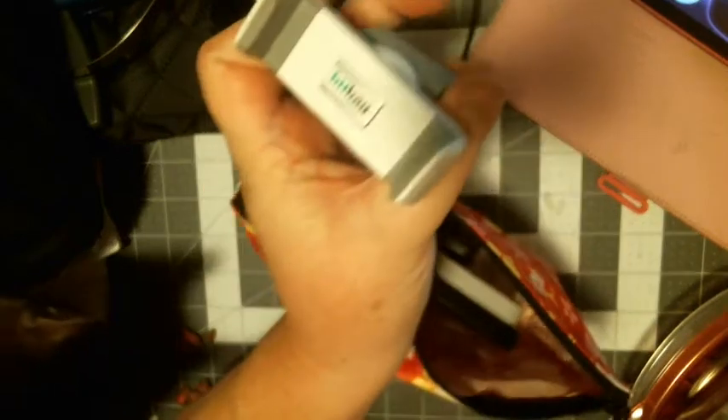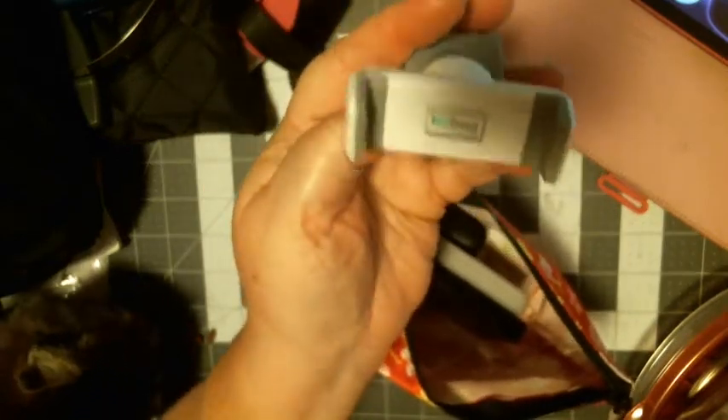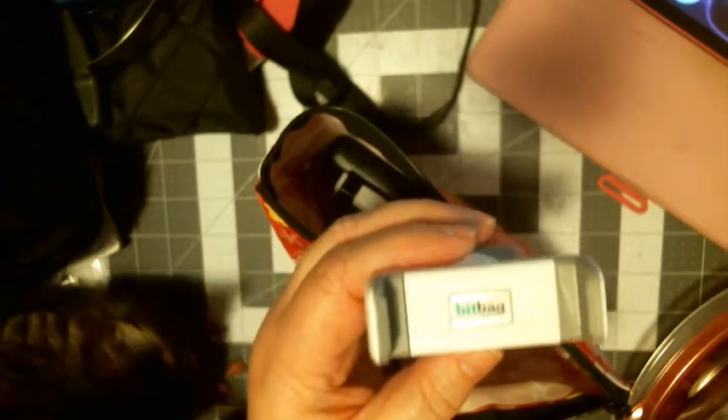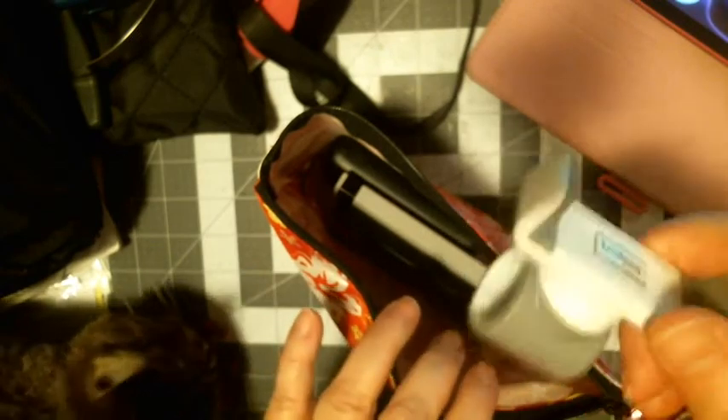Another handy device is something called a Bit Bag — it's about $14 and it adjusts to almost any size phone. It hooks onto the cart, and I station it high enough so that when I scan an item I can just hold it behind the device. My phone can stay hooked up to a power bank while it's in the holder, so it's always charging. I actually lost my first one, so remember to put your name on it.